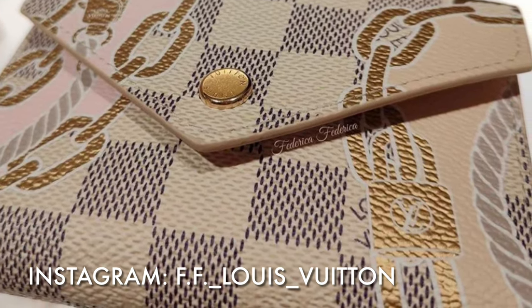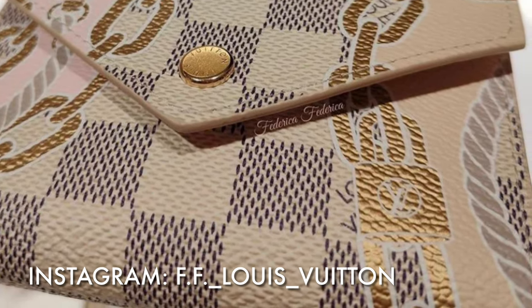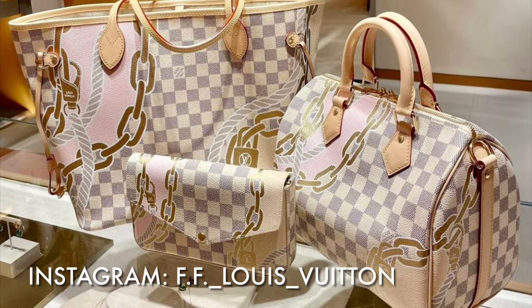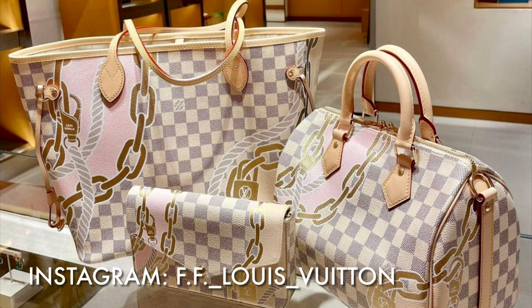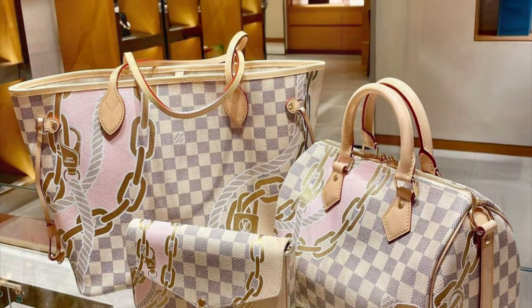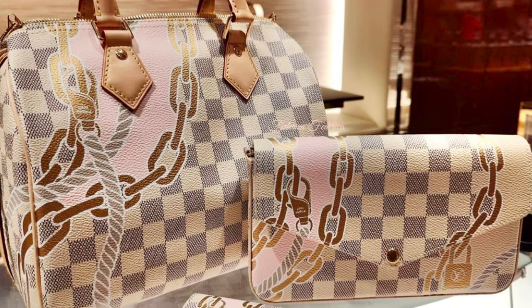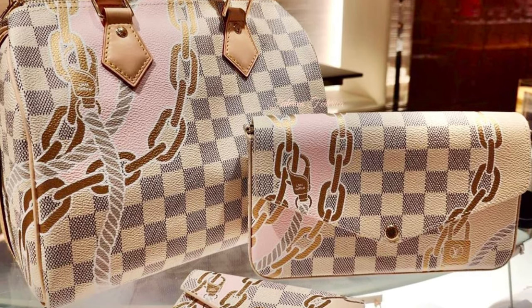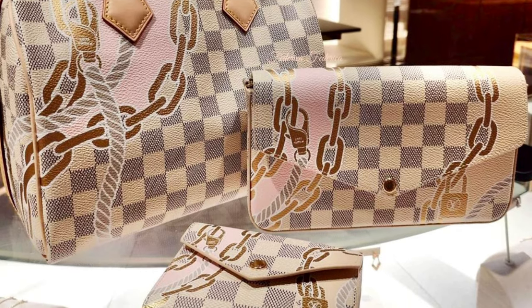Now I'm going to show a couple more photos and I will show you how I would style these pieces with ready-to-wear from Louis Vuitton as well as other more affordable designers. If you like the next segment, please give this video a thumbs up and comment below to let me know if you like that sort of content — I could certainly include styling ideas in future videos about Louis Vuitton new releases.